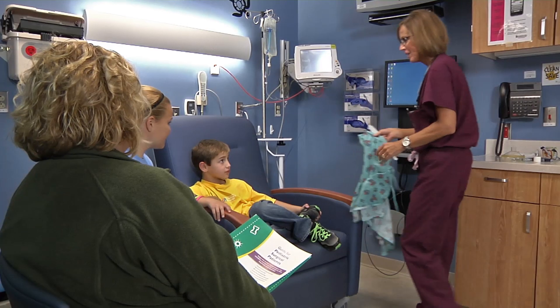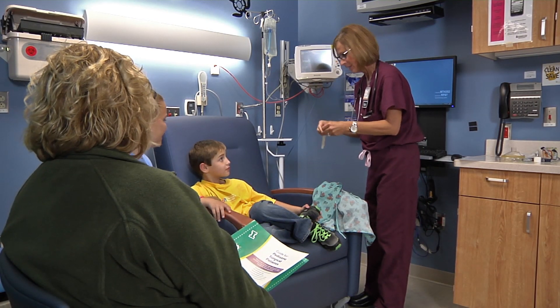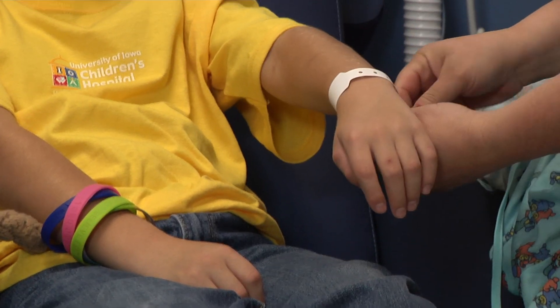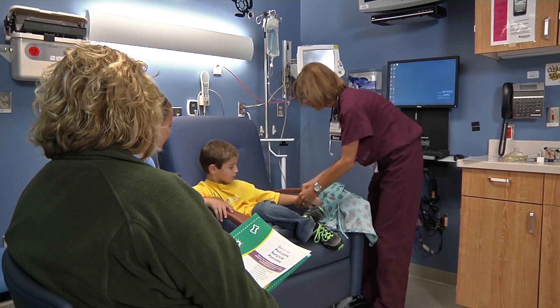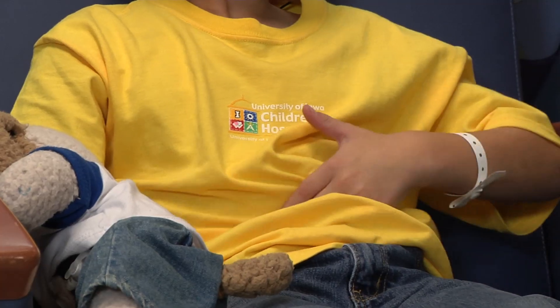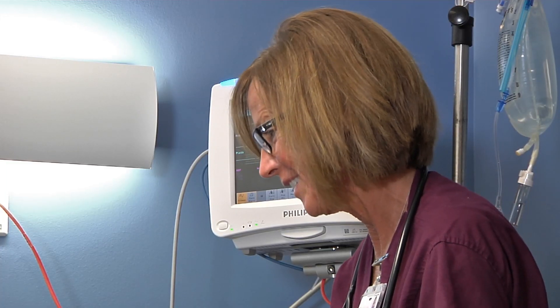Then a nurse will put a bracelet on your arm. It says who you are, and it has important information for the nurses. You will wear it until you go home. The nurse will ask more questions like, have you had anything to eat eight hours before you came to the hospital? This is very important because your tummy has to be empty to have surgery, so you won't get sick.